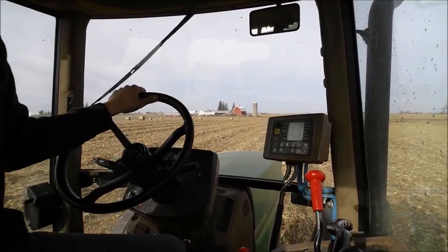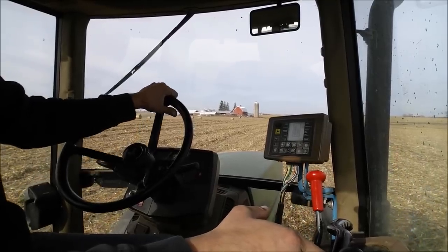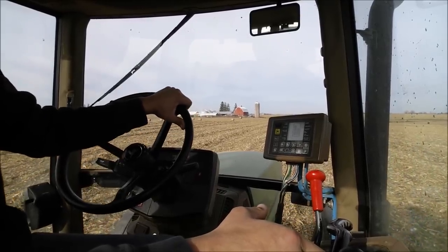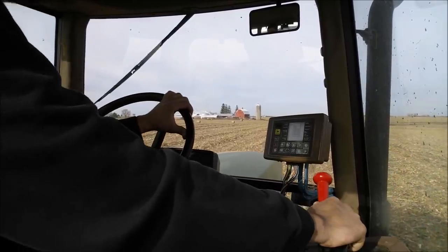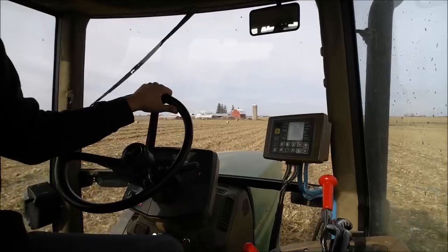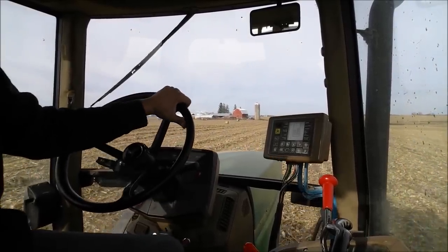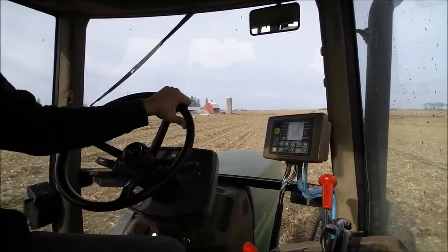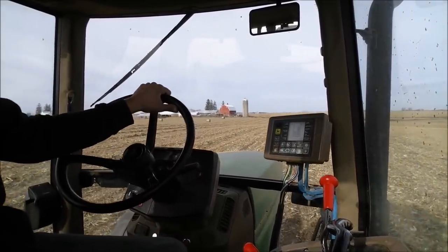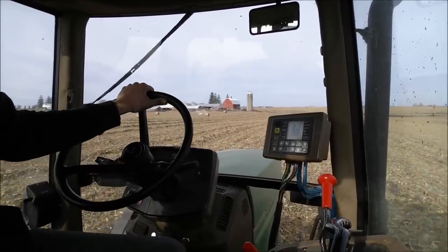We aren't doing anhydrous — it priced itself out of being realistic. It went up and it's just not worth it for us. We are going to be going with 28 down with the sprayer on the first pass in the spring.